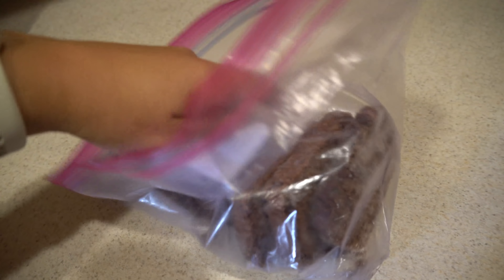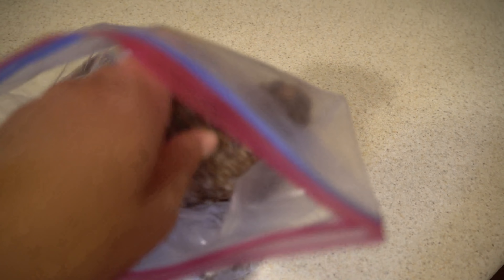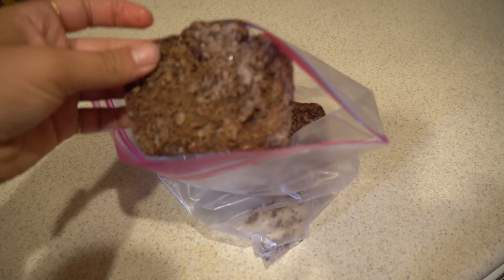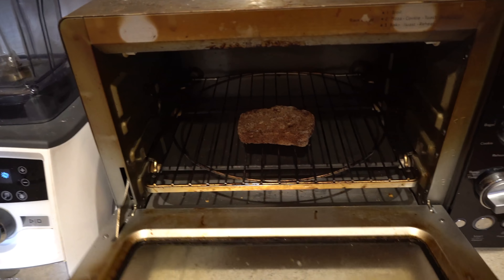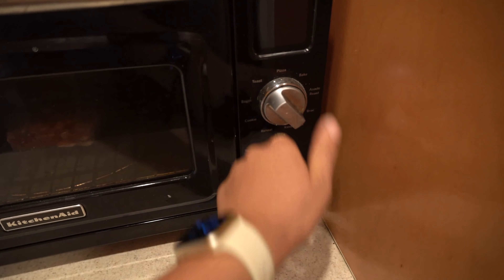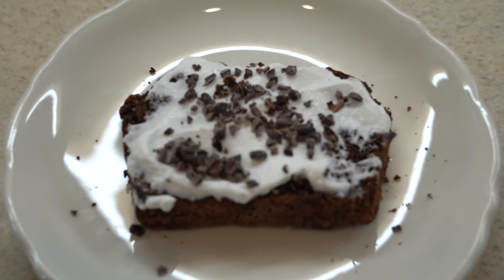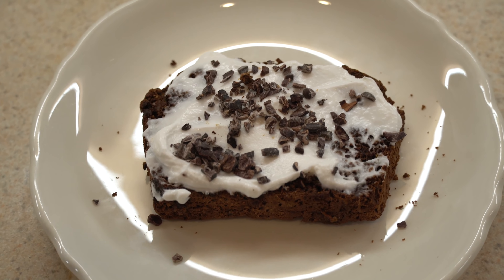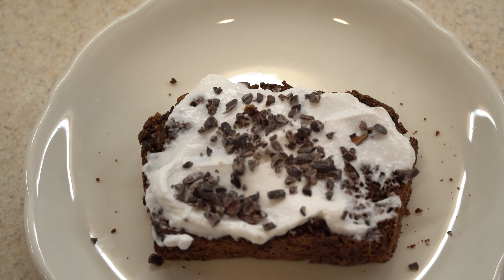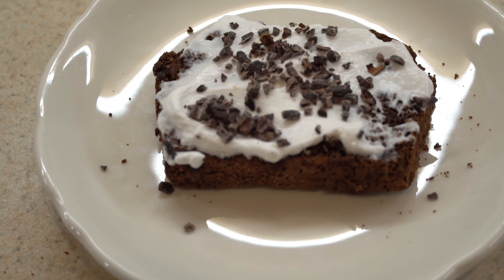I'm feeling dessert tonight, so I'm going to heat up a slice of my chocolate zucchini bread. This recipe is on the blog and YouTube channel. I just pop it in the toaster for a good five to seven minutes. Here is my gorgeous zucchini bread — oh my God, it's so good. I topped it with some coconut yogurt and a little bit of cacao nibs. And that's dessert.